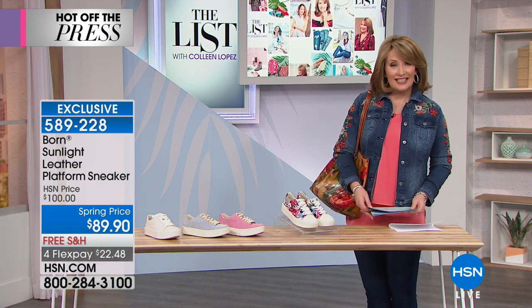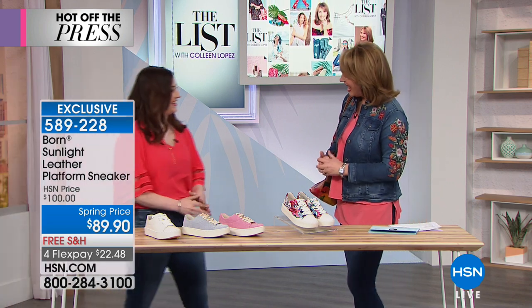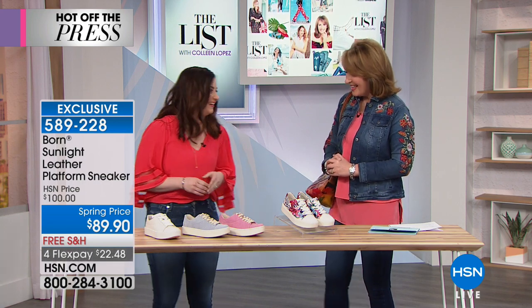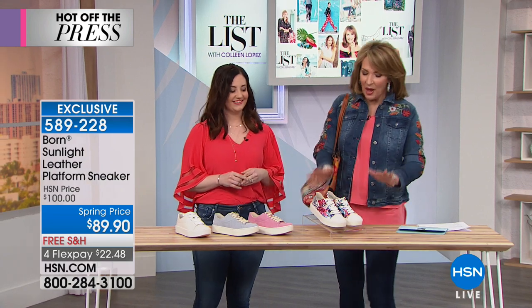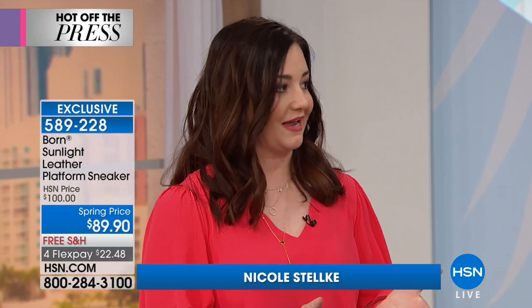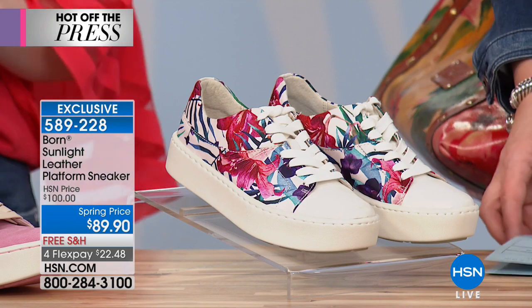I want to introduce our special guest, Nicole Stelke, an expert in the world of footwear and Born. Nicole, do you love wearing Born? Oh, I love it — it's all I wear! They're the most comfortable shoes to have on your feet. This sneaker is a little more sporty — yes, it's something a little new from Born. The athleisure look is a really big trend, so it's something new and exciting from us this season.